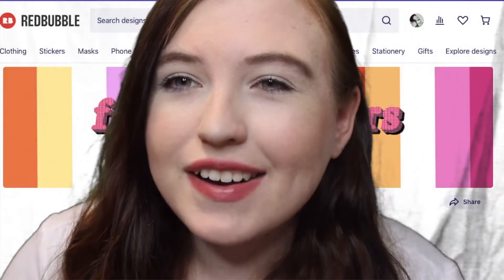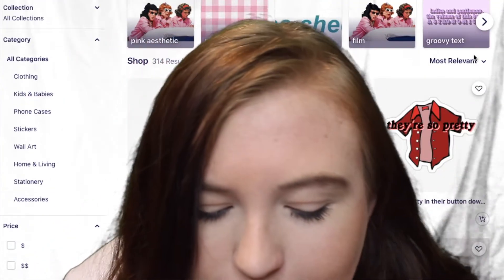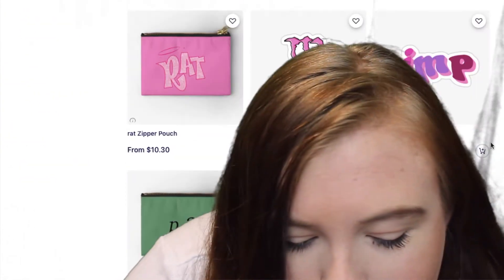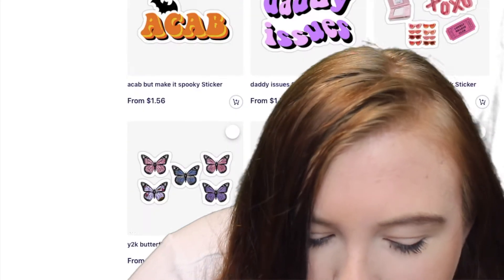This one I also found on TikTok. It is called Femi Stickers — it's a Redbubble shop and they just have, you know, femme stickers. There's a bunch of girl in red ones, some cottagecore ones, and some random stuff.